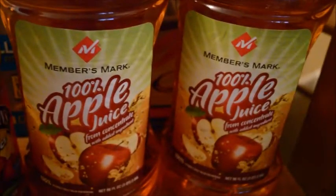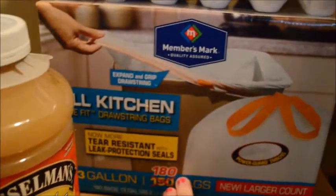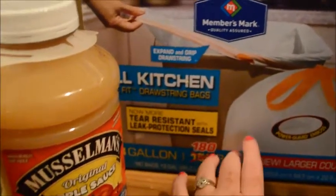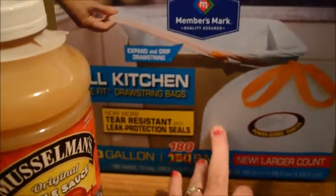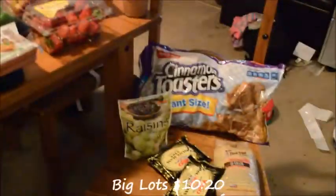Got this two-pack of applesauce, which is what we eat at home, two things of apple juice, two 18-count large eggs, and then a huge thing of trash bags. This is like $12 or $13 and it will last us almost a full year if not longer. That is what we got at Sam's Club, Aldi, and Big Lots.